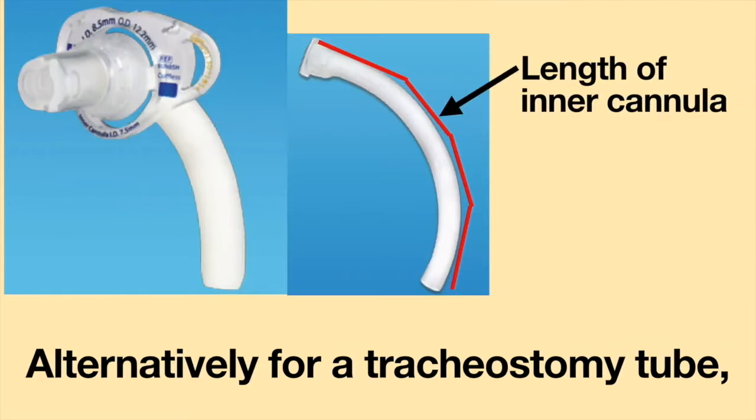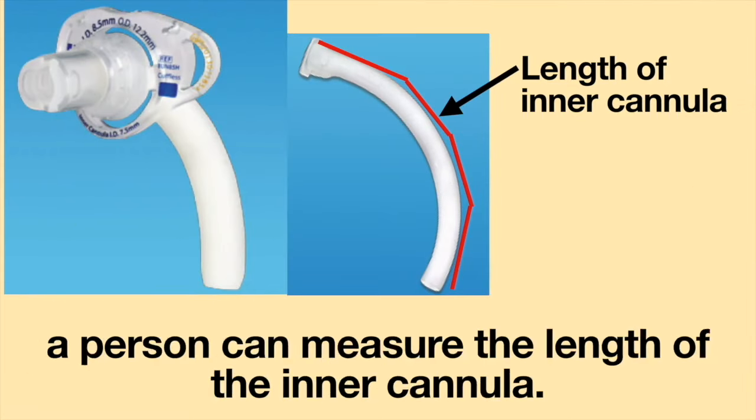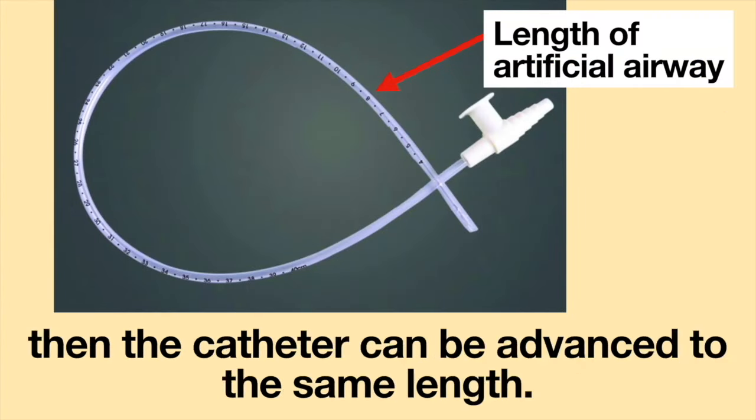Alternatively, for a tracheostomy tube, a person can measure the length of the inner cannula. Once the measurement is known, then the catheter can be advanced to the same length.